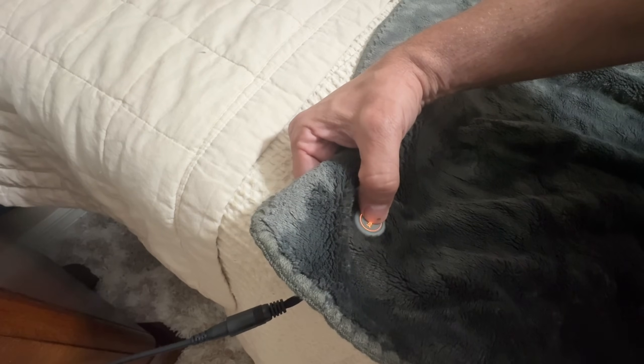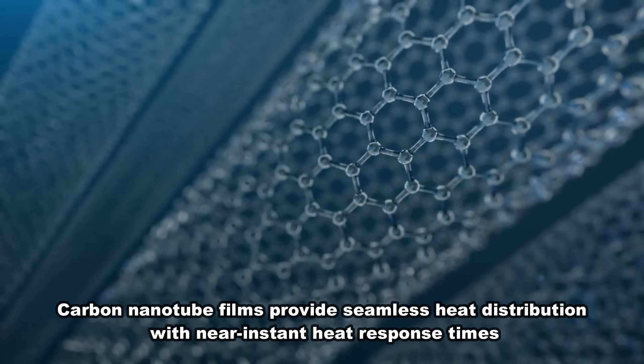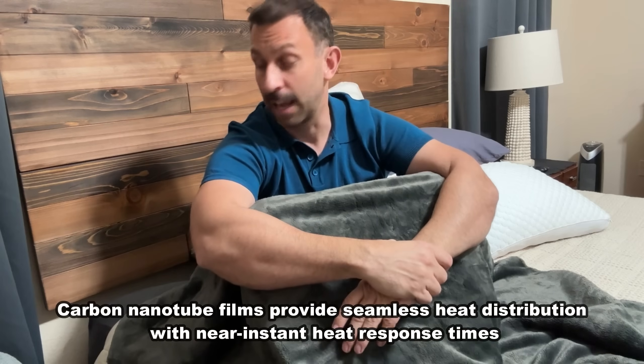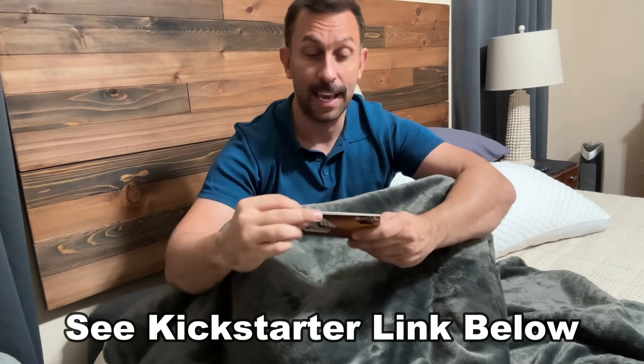So we have the latest technology. This is carbon nanotubes. These are absolutely a fantastic and safe design that I can't wait to tell you about. It's from a great brand and this is a Kickstarter campaign.